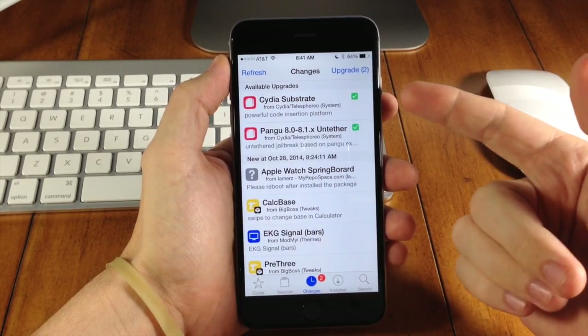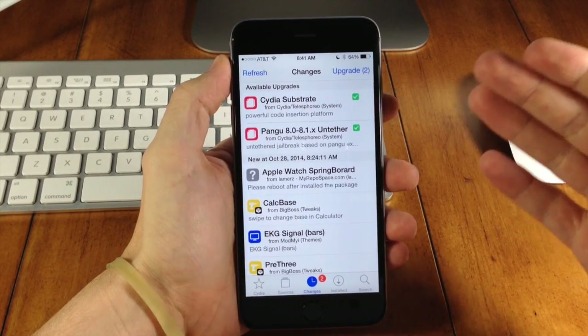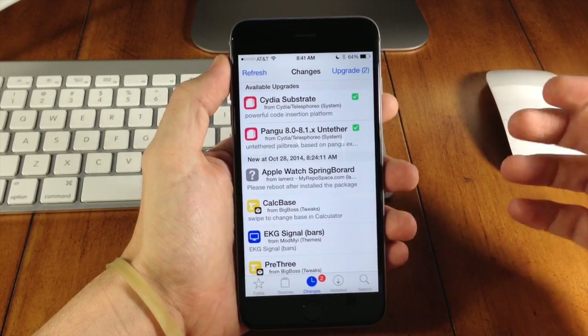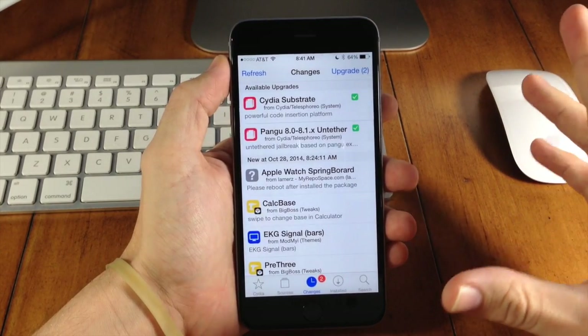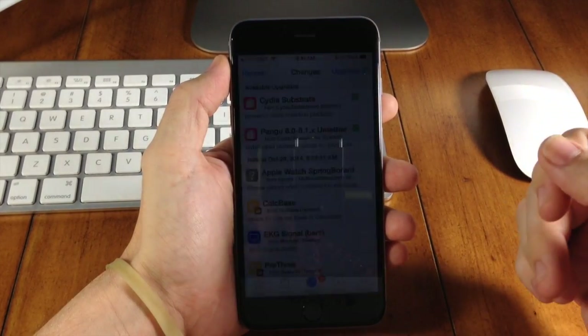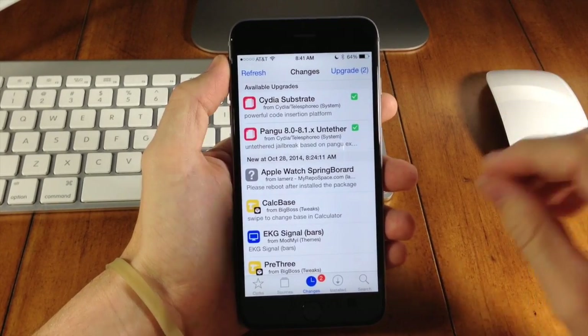Now you don't have to do that anymore after this update. For the Pangu jailbreak, what this does is fix that incredibly annoying Safari issue where it would continuously reload your web page and basically make Safari just not work at all. It also fixes sending pictures in your Messages app, which is another huge fix that I'm glad they addressed.